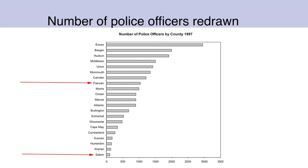Here it is accurately. Passaic is about the sixth one down, and it does look ten times Salem, which is the smallest one at the bottom.